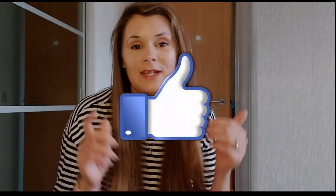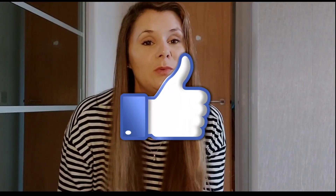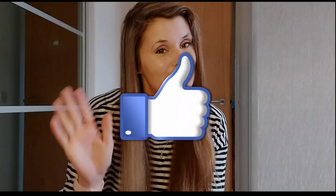Those are my thoughts — let me know what vitamin C you're using, or if you've tried any of these and have the same or different thoughts. Thank you very much for watching, please like and subscribe, and we'll talk to you soon. Bye!